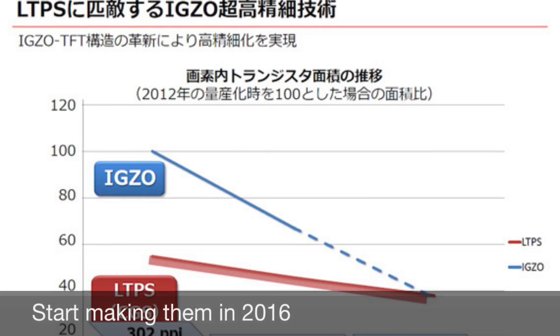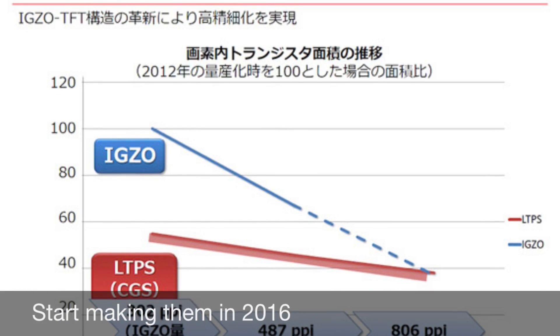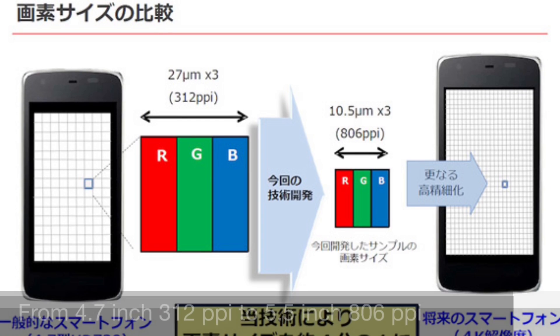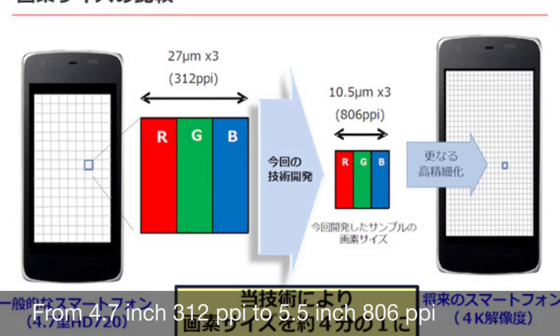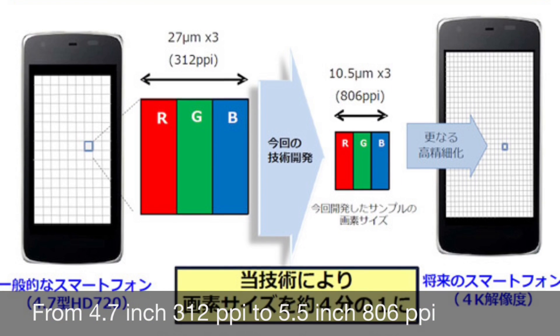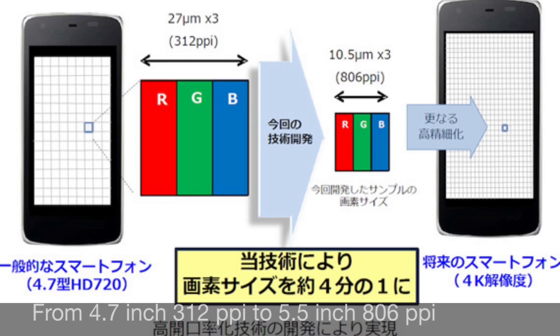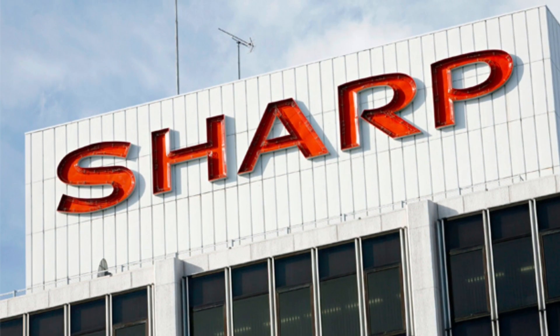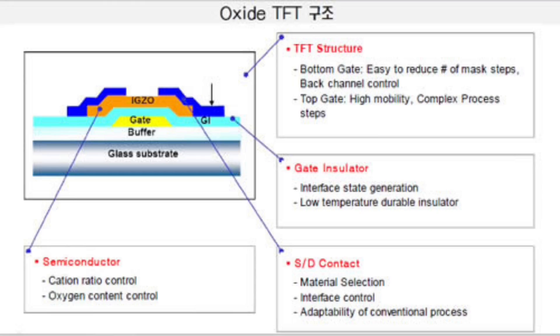According to the website, Sharp will start mass producing this display panel in 2016, so it could be quite possible that Apple will use this display panel for the iPhone 7. Apple always takes displays from Sharp, LG, and Japan Display, so this could be quite possible.